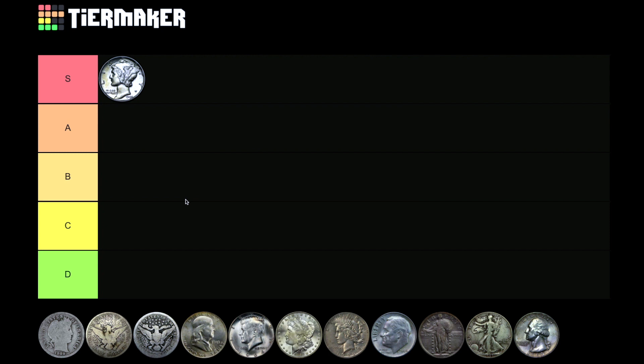It comes as no surprise that I'd put the Mercury dime in S tier. It's a great option — first of all, it's fractional. If you're buying junk silver by face value, people are paying about 20x face right now. You can either get 10 dimes or 4 quarters for the same amount, but the dimes are even more fractional, which is an advantage. One potential disadvantage is that Mercury dimes are generally older coins and will experience more wear than something like the more modern Roosevelt dimes.